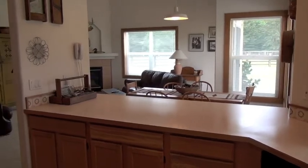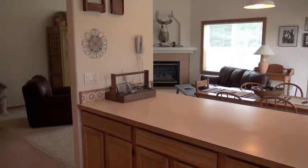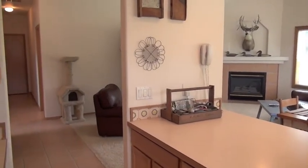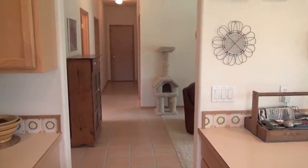This is looking into the dining area and the family room. It's a great floor plan. The home was built in 1997 and offers just over 2,000 square feet.